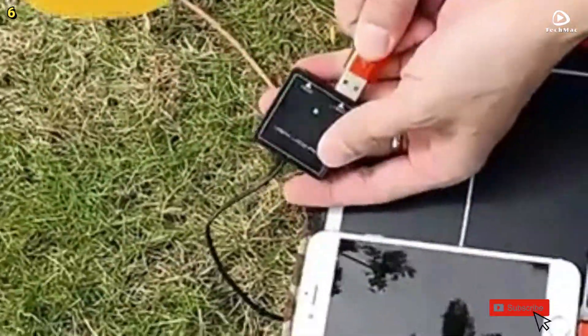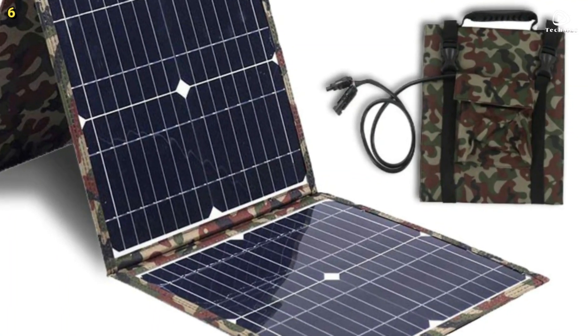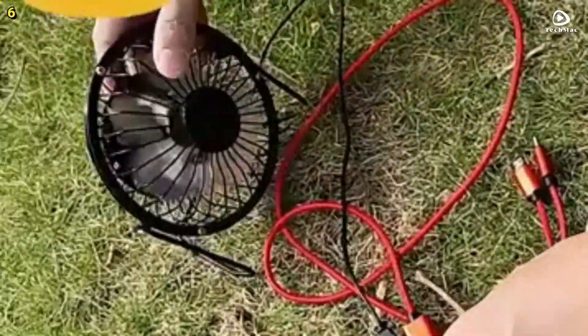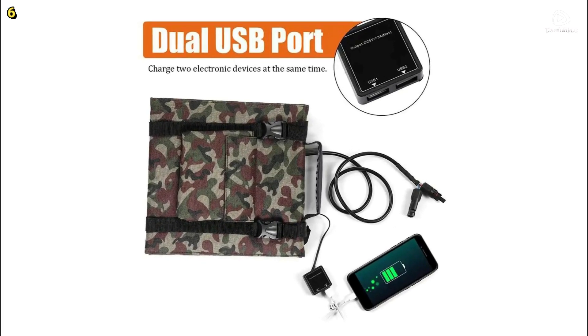Every purchase of the Foxer solar panel comes with a one-year warranty for peace of mind. Inside the packaging, you will find a solar foldable bag, battery clips, a car charger, a dual head direct current cable, a dual USB junction box, a digital conversion connector, and a user manual.